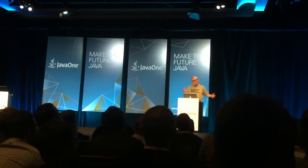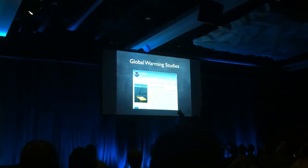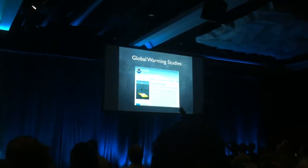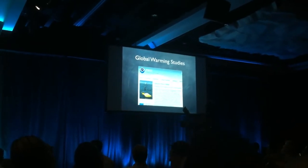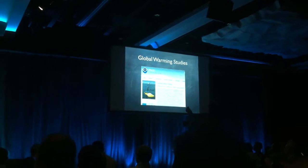We can patrol marine sanctuaries and get involved in global warming studies. We did one in the Arctic Ocean last year — and yeah, we did a survey of water temperatures in the Arctic. That was a really 'be afraid' moment.